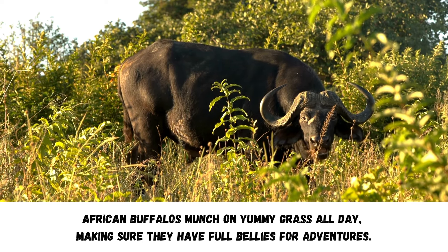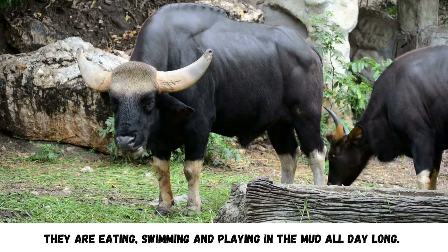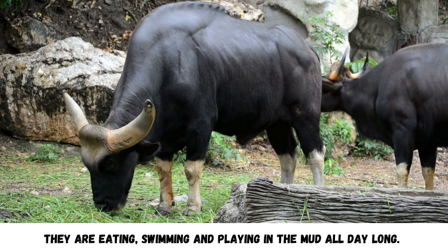African buffaloes munch on yummy grass all day, making sure they have full bellies for adventures. They are eating, swimming, and playing in the mud all day long.